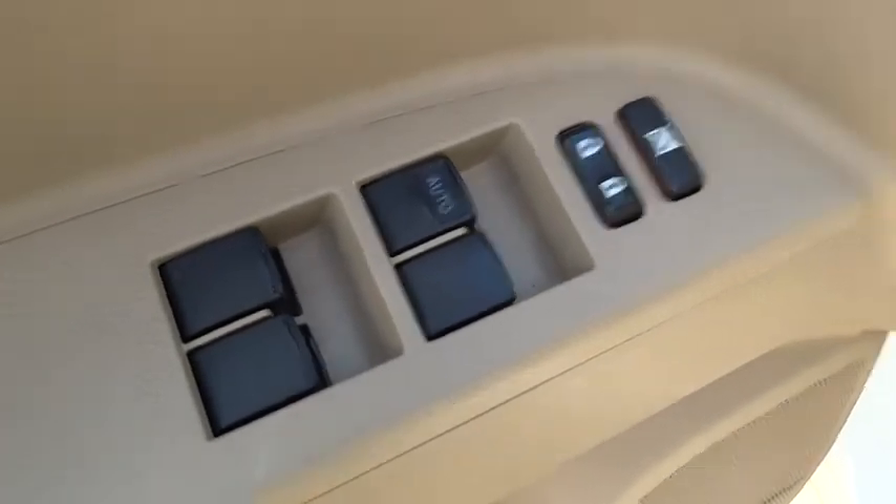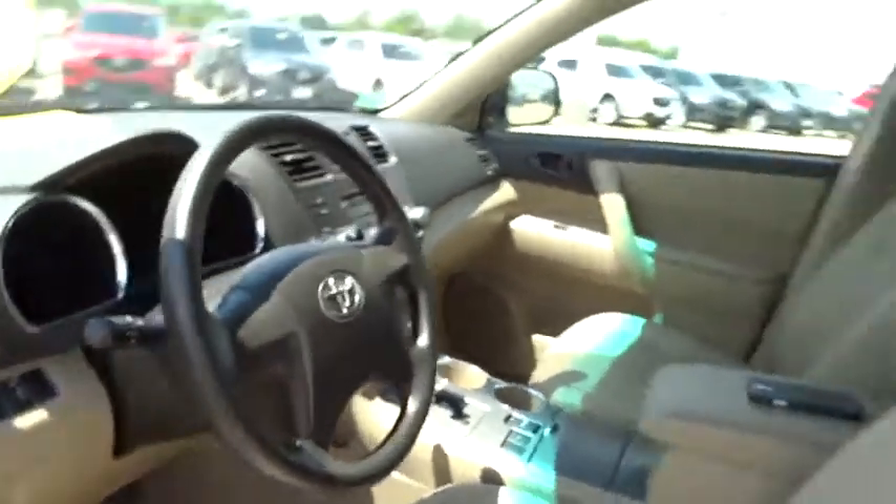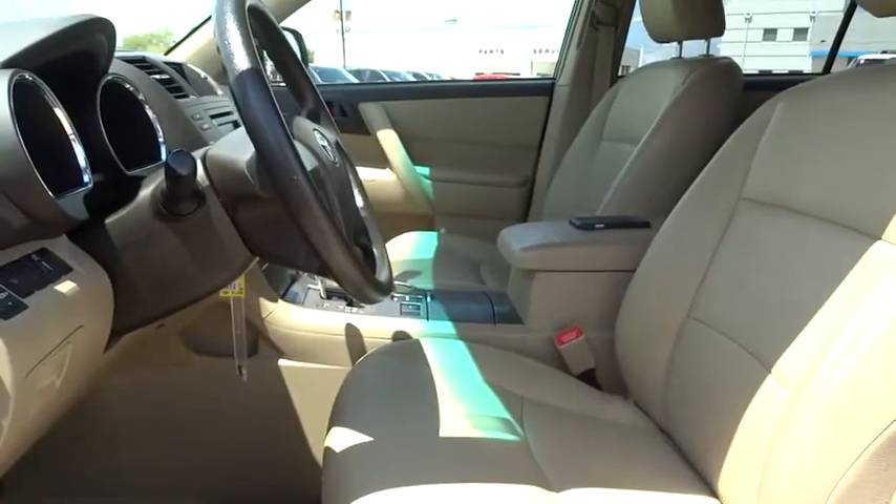Bucket seats, power door locks, power windows, child safety locks, CD player, MP3 player.